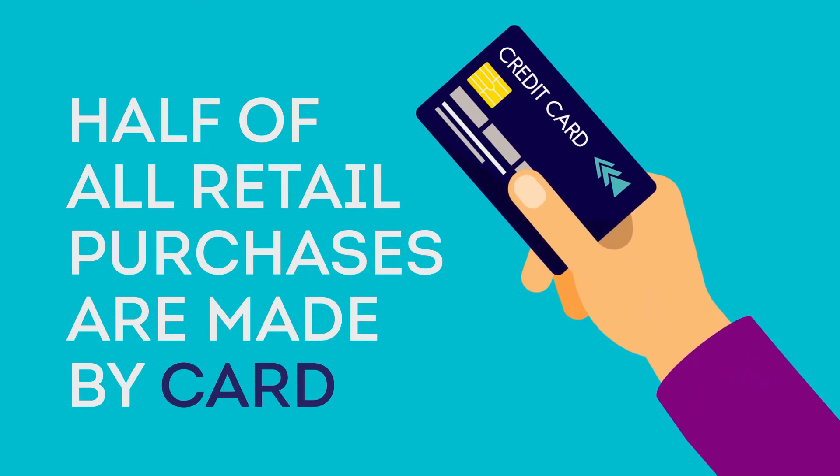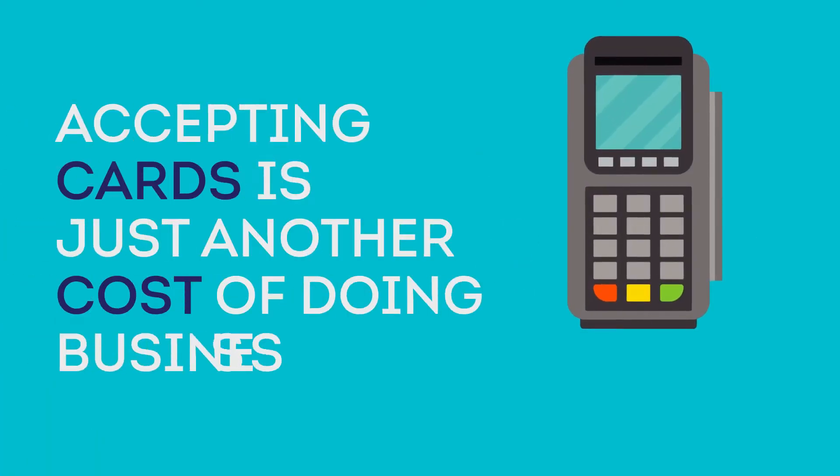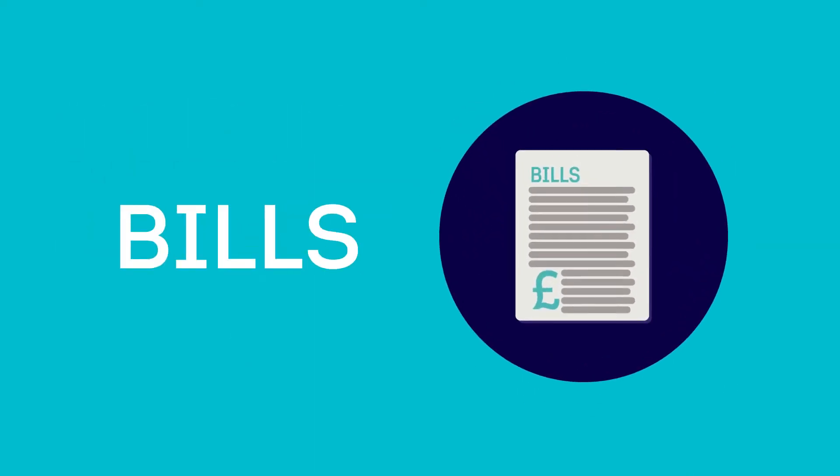Today, half of all retail purchases in the UK are made by card, and cards account for more than three quarters of the value of UK retail spending. For retailers, the cost of accepting cards is just another cost of doing business, such as staff, stock or energy costs.